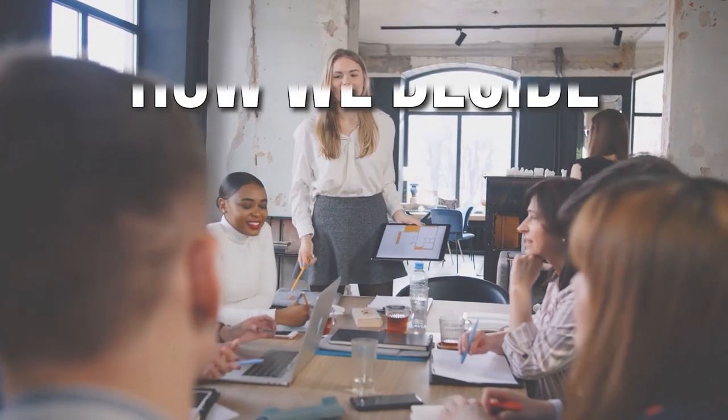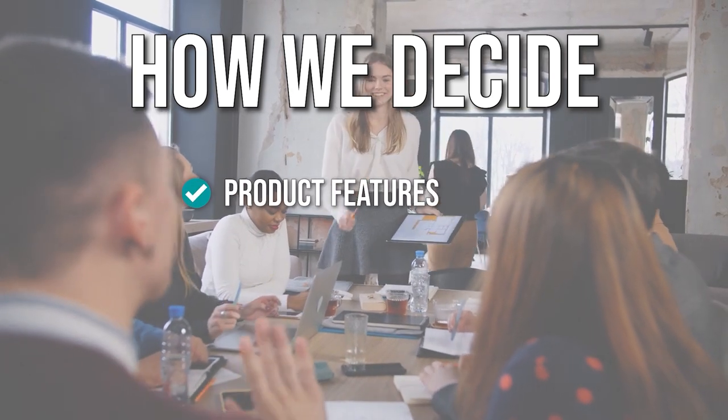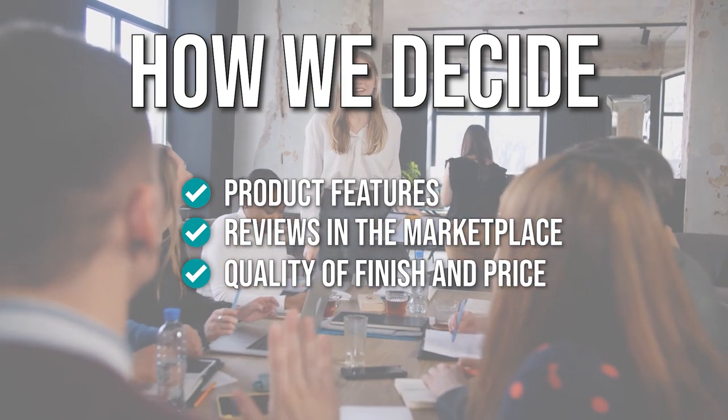The team has prepared this list for you through comprehensive research. The sundial clocks selected have been chosen based on product features, reviews in the marketplace, quality of finish and price, and where possible, we've been mindful of the different types of buyers.